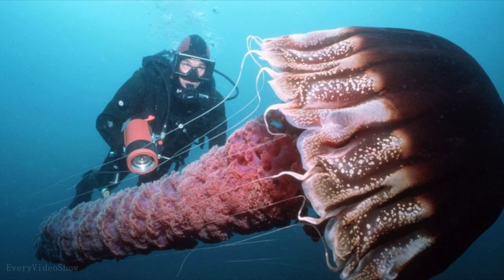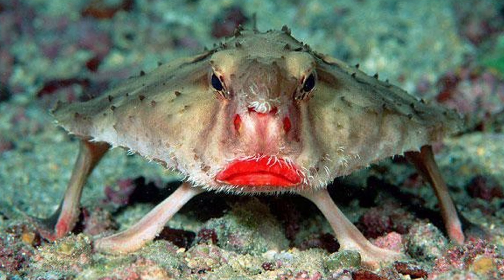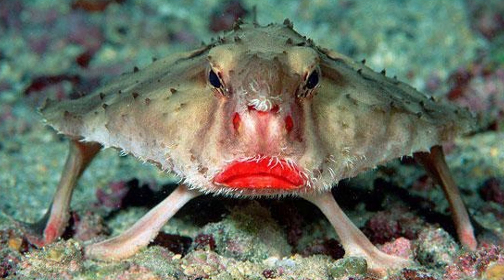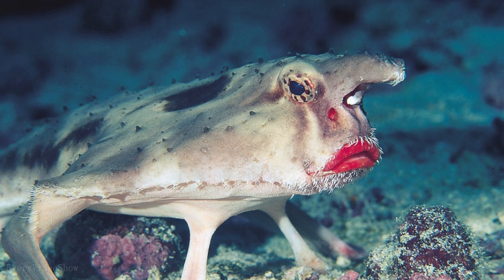Giant jellyfish have no brain. This is not a photoshopped image — this fish really does look like an old lady wearing makeup. They are red-lipped batfish and are better suited for walking on the ocean floor than swimming. They use camouflage to catch prey, and the bright red lips help species recognition during mating in the ocean darkness.